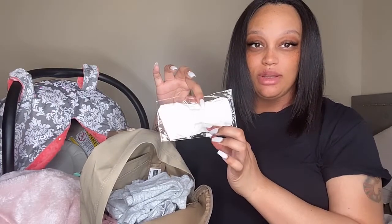I'm bringing a lot of bows — I think I'm gonna have an obsession with them, they're so cute. I have this white one here that I'm gonna bring, it's from Amazon as well.